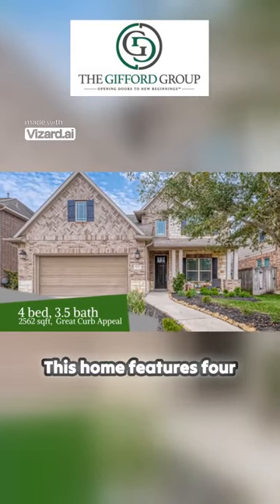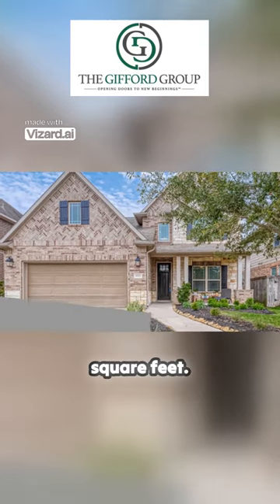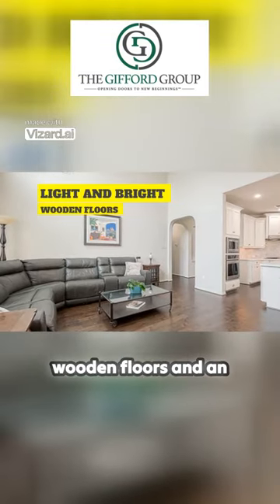This home features four bedrooms and three and a half baths with 2,500 square feet. It also features wood floors and an open concept.